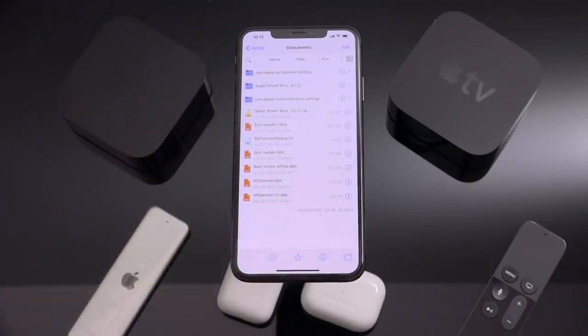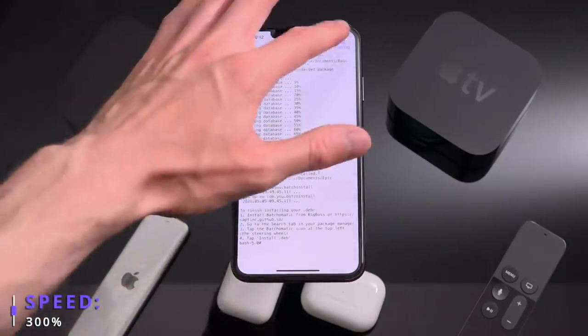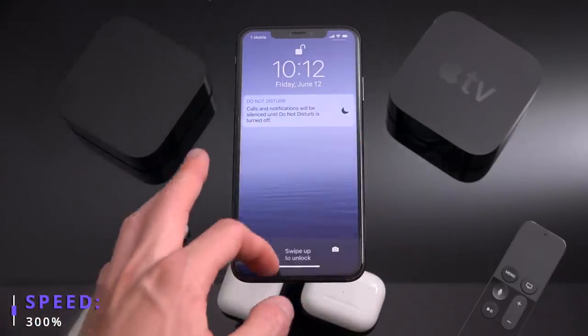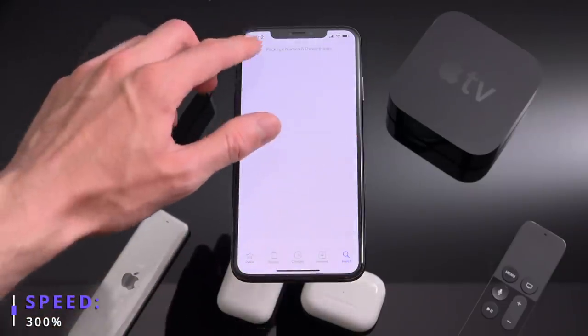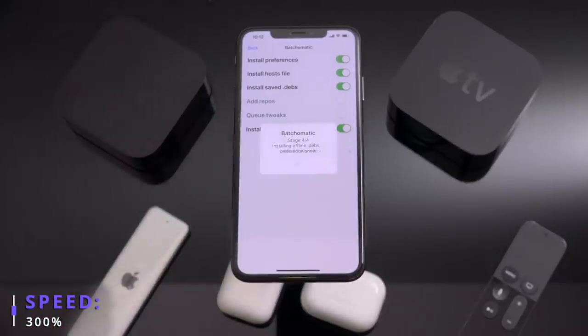That leads us to our next utility — Batch-o-matic. Batch-o-matic is very useful because it allows us to create tweak configurations and restore to them. Also, if you want to essentially un-jailbreak your device, it's a great idea to back up your packages first. We did an in-depth detailed tutorial on Batch-o-matic in our un-jailbreak guide — I highly recommend watching through that, linked below in the description. It's super easy, super convenient, and super helpful to save certain tweak configurations and jump between them.